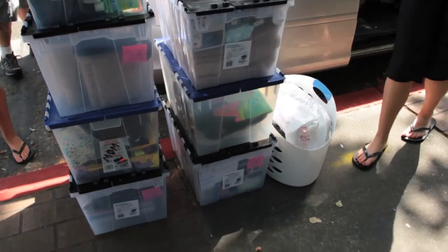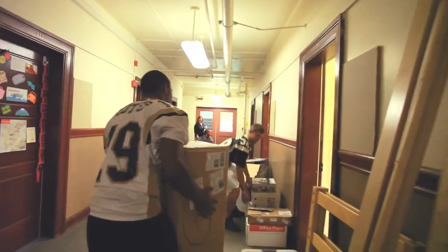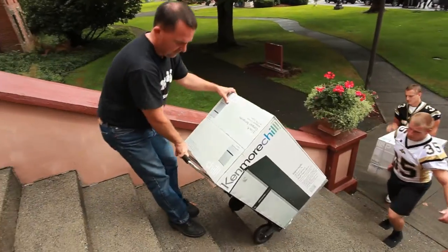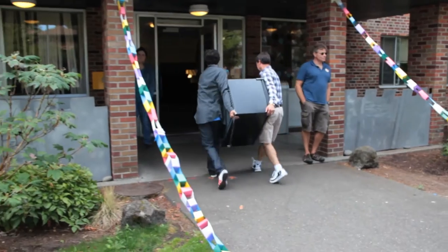Step one: make sure you pack an easy-to-carry load so your things don't fall out all over the floor as you're moving in. Step two: make sure you talk to your roommate before you move in so you don't wind up with duplicates of everything.